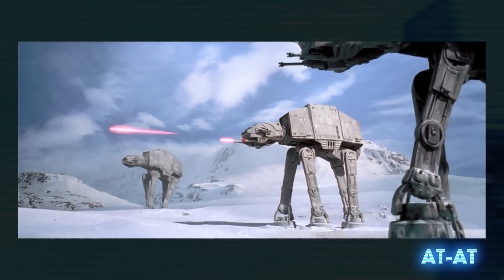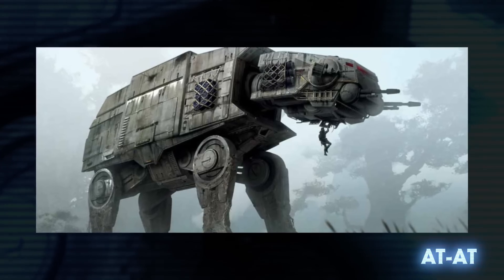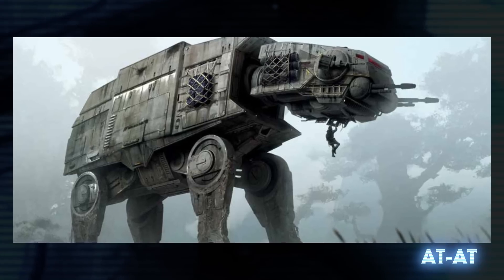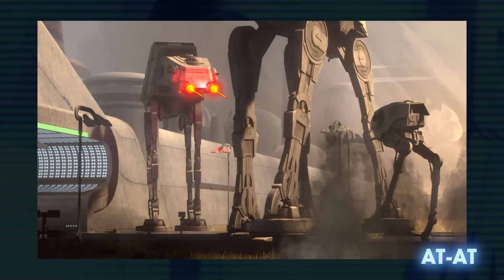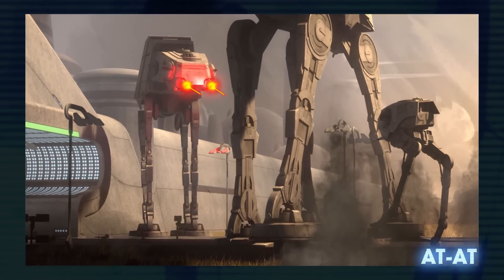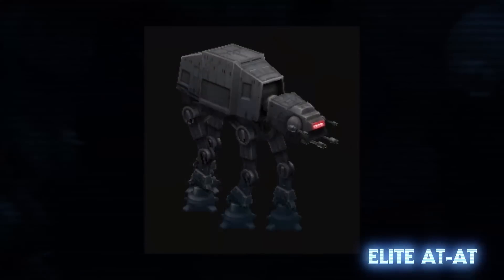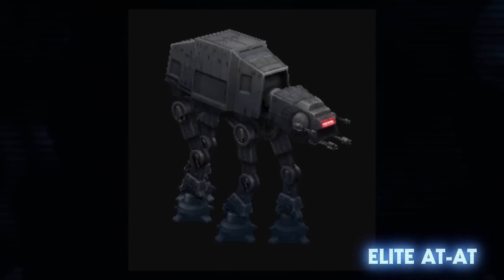Between Episode V, Star Wars Rebels, and Star Wars Jedi Fallen Order, we've actually seen two versions of the AT-AT. The model seen in Rebels and Fallen Order goes by the same name, but it was larger than the ones seen later in the Galactic Civil War. Also, according to Lucasfilm, both AT-AT and AT-AT are correct pronunciations for the vehicle. There was also an elite AT-AT that had heavier, darker armor and more powerful blaster cannons.